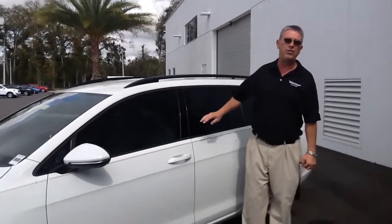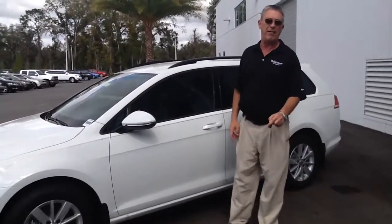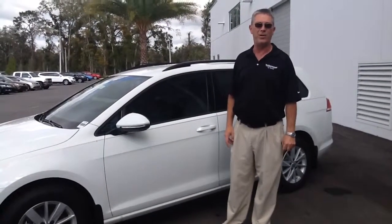It's a great vehicle, great value, and I'd love to show you this car and a lot more here at Volkswagen of Ocala. If you have any questions, please give me a call at 352-387-1330.